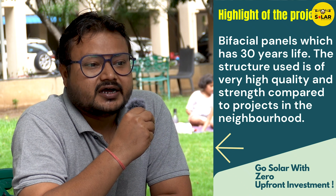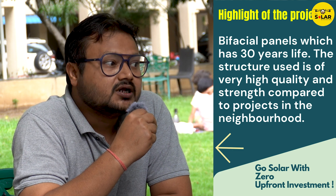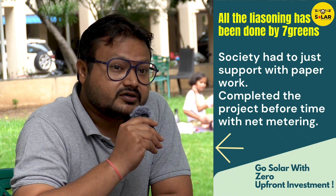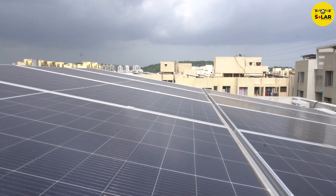If you see the infrastructure they built before the panels, that was really good. We have some projects nearby our society, but the kind of infrastructure we have for our project is really good and very strong. The panels being used — we discussed with Mr. Raksha and his team regarding the panels and they 100% qualified on that. The work Mr. Raksha and his team has done from installation day one till completion of this project is tremendous. I really appreciate the Seven Green team for their commitment to completing this project on time.